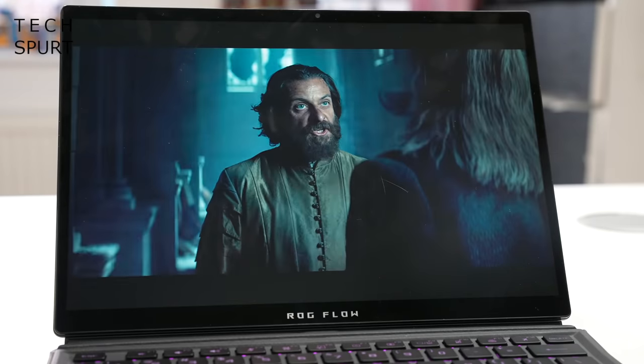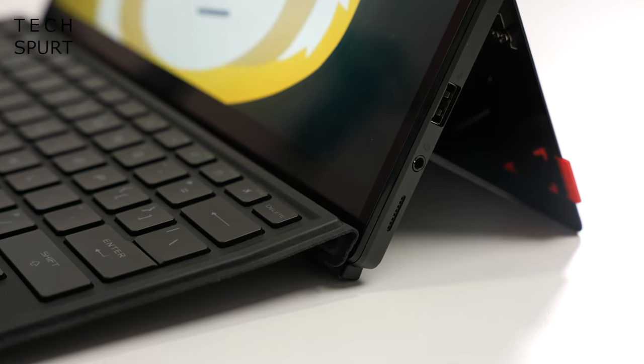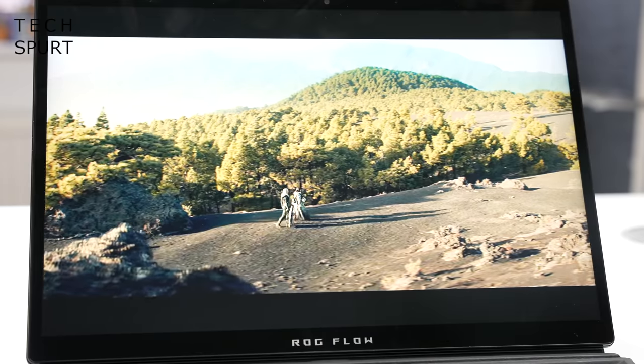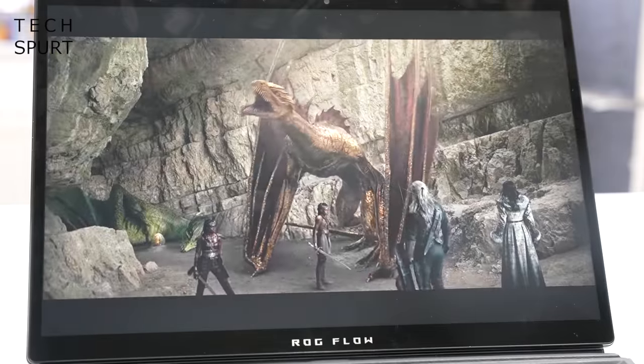It's a stereo speaker setup here with two tiny speaker grills positioned on the left and right edges, pumping out clear audio that is loud enough to clearly hear in a noisy environment. You've also got a headphone jack and reliable Bluetooth support.